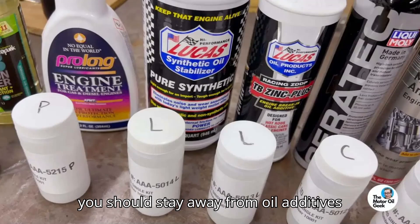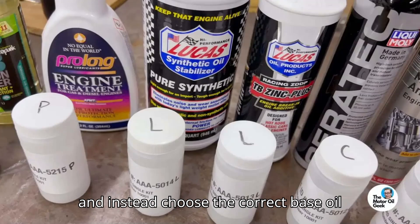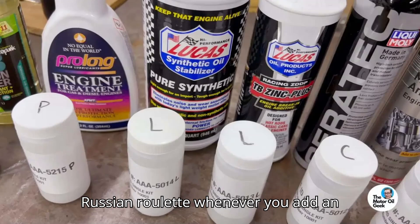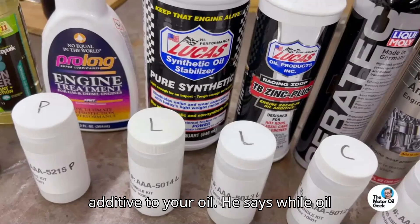In short, Speed Jr. says you should stay away from oil additives and instead choose the correct base oil for your engine. It's basically chemical Russian roulette whenever you add an additive to your oil, he says.